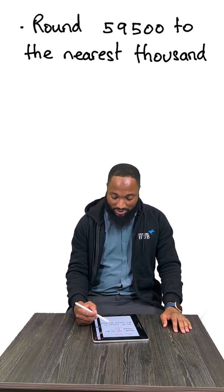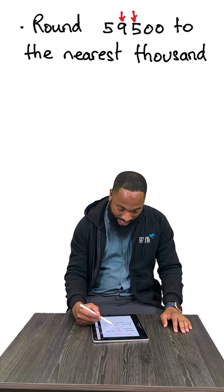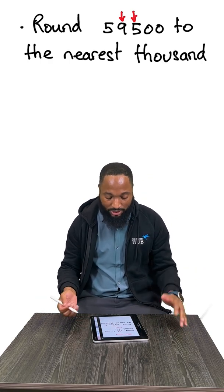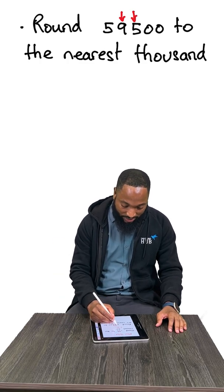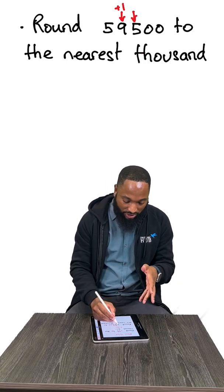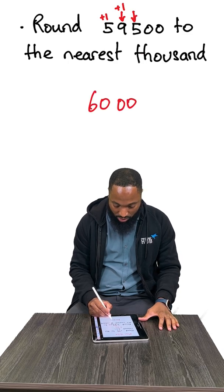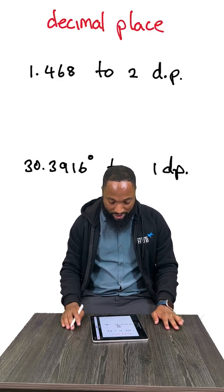Round 59,500 to the nearest 1,000. These are the two numbers you are looking at — the 1,000th place value, that's why we call it place value approximation, and the number that comes right after. It's 5, so you're going to give this a boost, plus 1. The 9 becomes 10 and carries over, so you have 60,000 to the nearest 1,000.